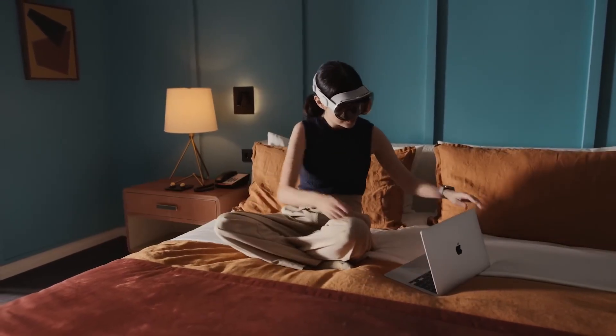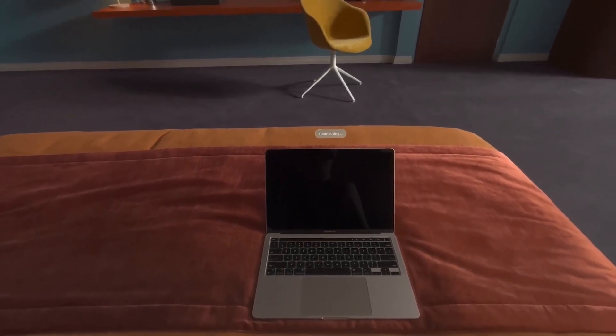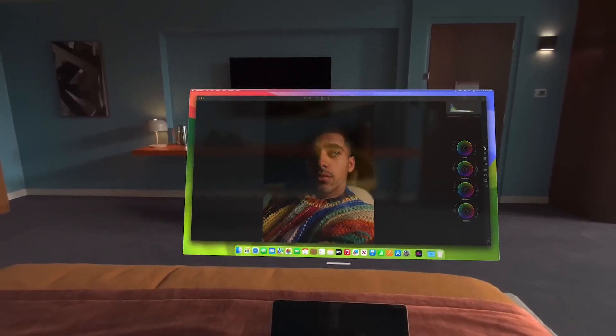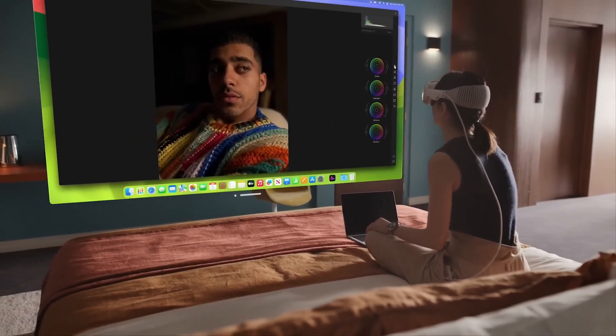Need a bigger screen? No need to worry. You can bring your Mac wirelessly into Vision Pro with Mac virtual display. Place it anywhere in space and use Vision Pro as an enormous, private, portable 4K display.